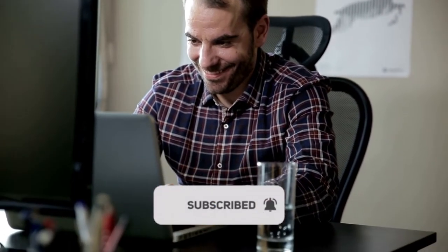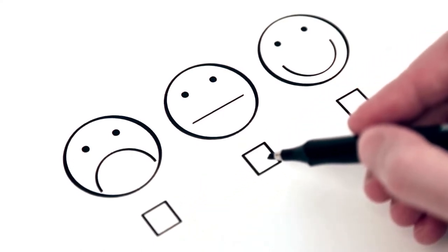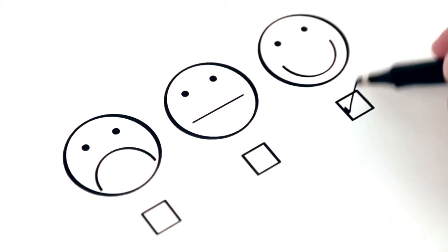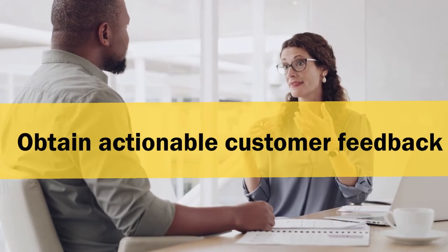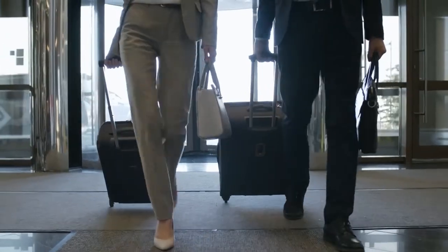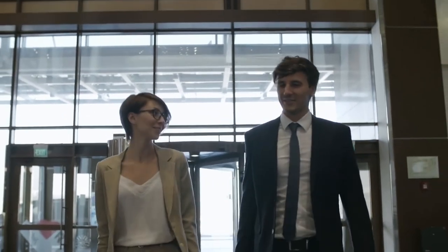A guest satisfaction survey is an instrument that will help a business measure their customers' level of satisfaction in regards to the services that are being provided. The goal of any satisfaction survey is to obtain actionable customer feedback that can be used to improve your overall customer experience, and therefore their satisfaction, and keep them coming back for more and spreading positive feedback about your hotel.